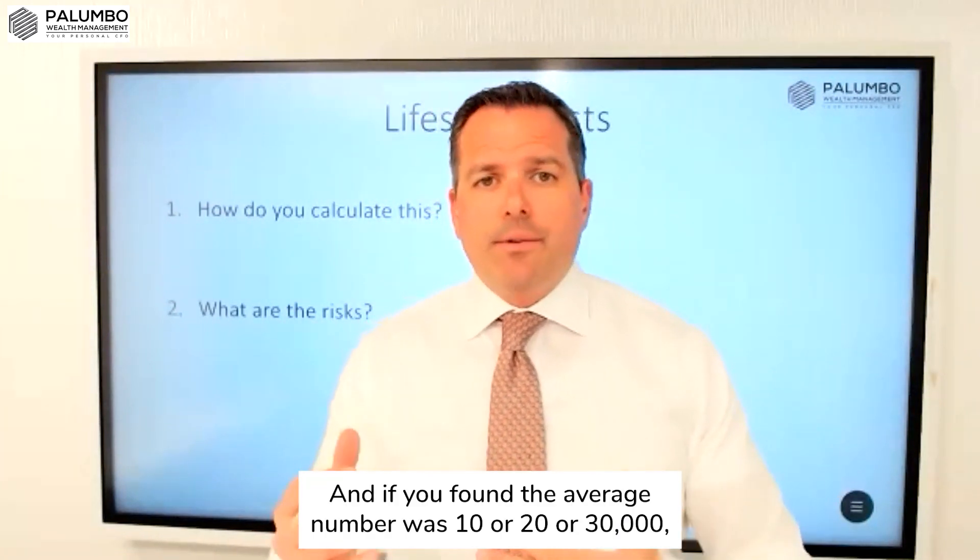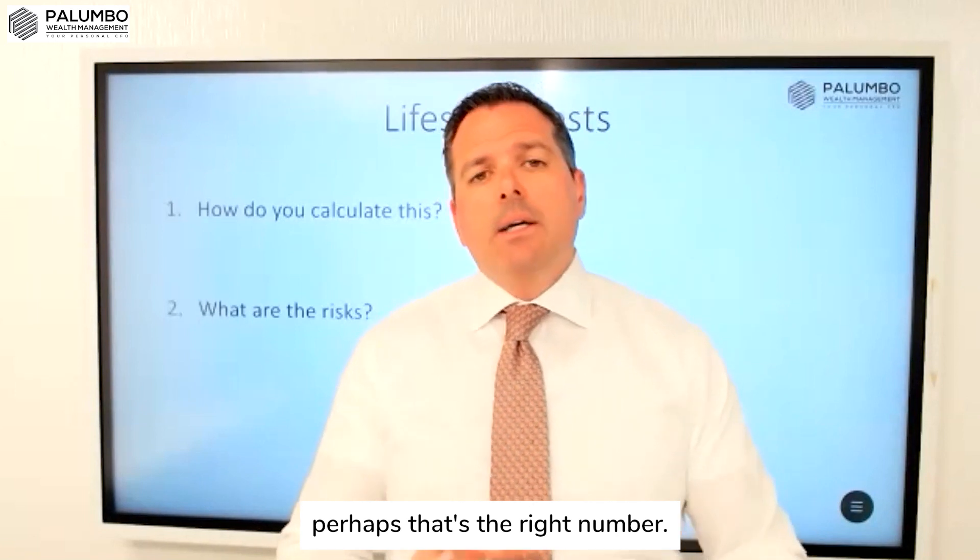And if you found the average number was 10, 20, or 30,000, perhaps that's the right number. That's the first step.